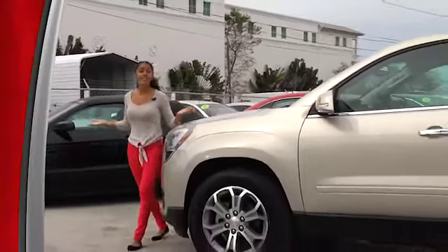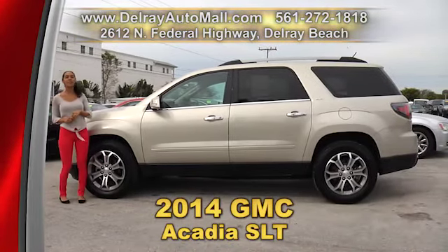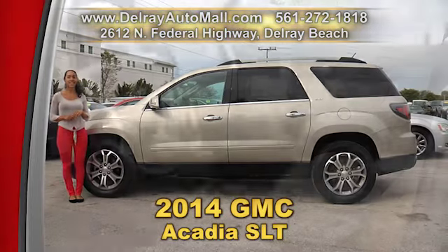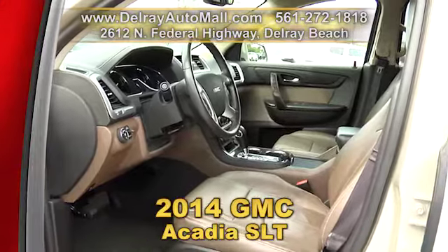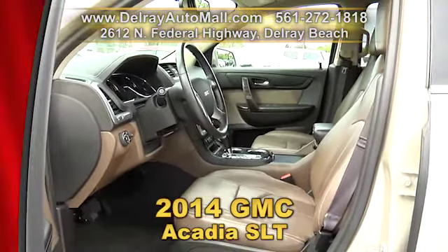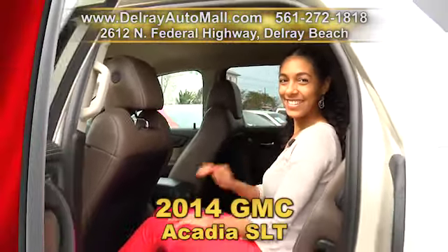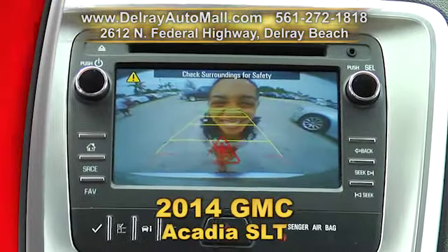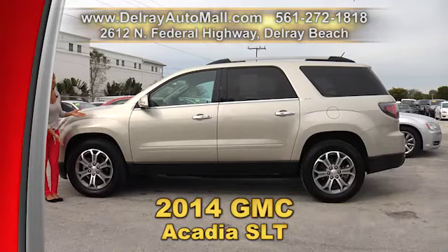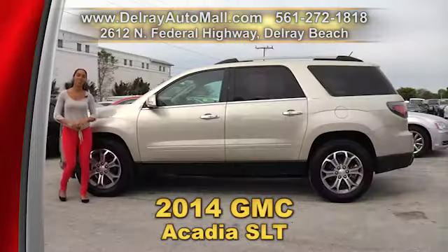Are you looking to take the family to Orlando, across the country, or just to soccer practice? Then this is the SUV you need. It's our 2014 GMC Acadia SLT. It has remote keyless entry, brown leather appointed seating with wood accents, heated front seats, an 8-way power front passenger seat, auto tri-zone AC, Bose 10-speaker audio system, body color heated outside mirrors, fog lamps, a rear seat audio control, and 19-inch machined aluminum wheels. It has a clean auto check history and a balance of factory warranty.